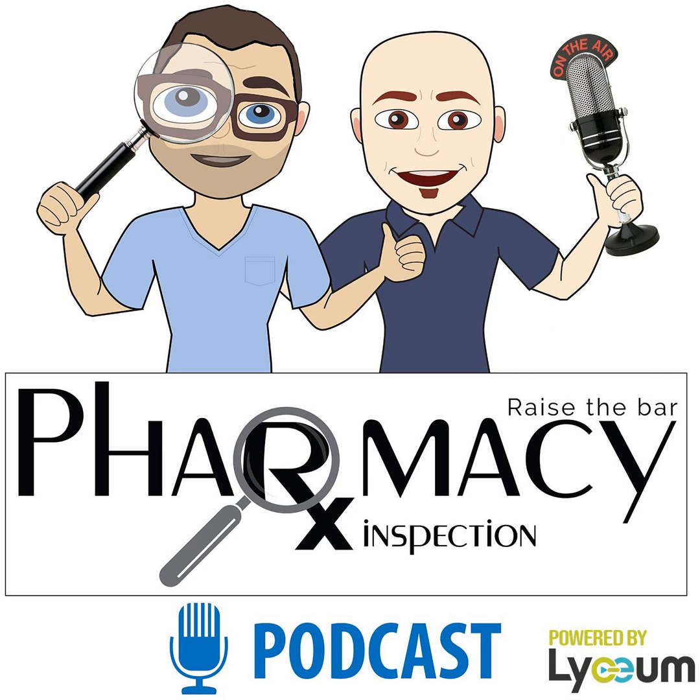Pharmacies really need to step up their game in terms of having a real training program for 795. To date, there really isn't a great training program out there for 795. I'm actually in the process of developing one that's going to be much like my sterile compounding one — video-based, showing you how to do certain things, including working some of the equipment used for compounding non-sterile preparations.